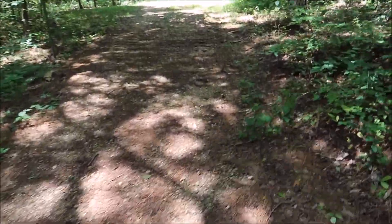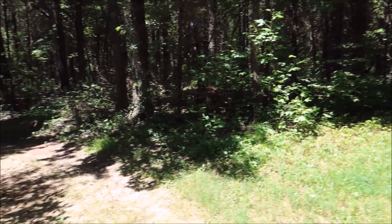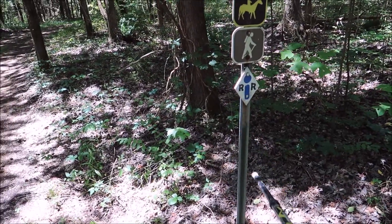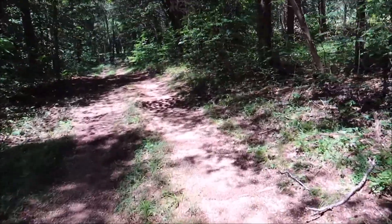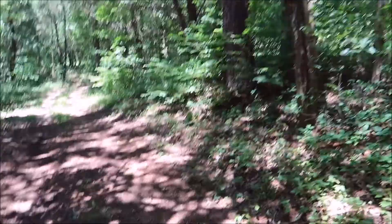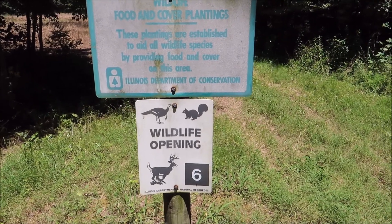Coming up to the fork. You can see we have a river-to-river blaze right there — hiker, horseback. Should be some cool rock formations, maybe a natural arch or bridge, and all sorts of fun. You can read the sign if you can: it's wildlife food and cover plantings. These plantings are established to aid all wildlife species by providing food and cover on this area.